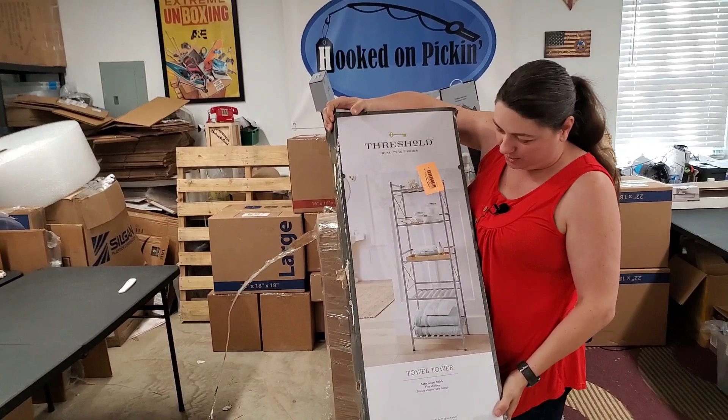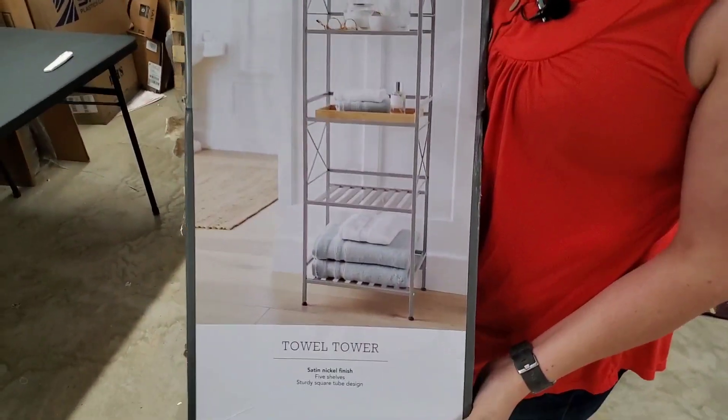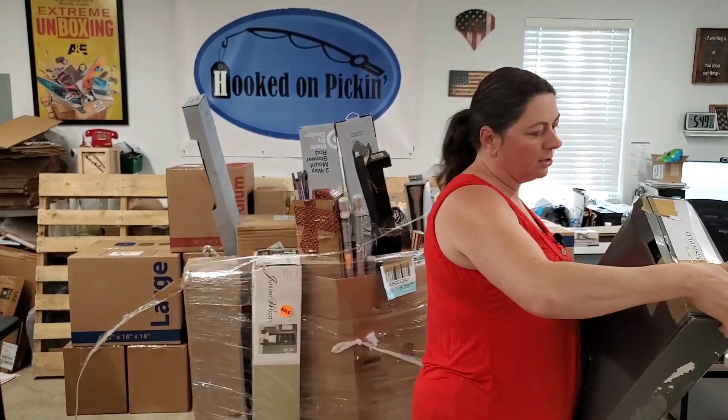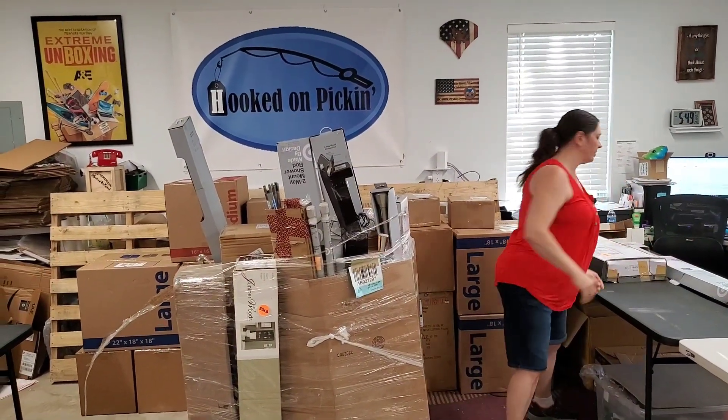This is a really cool Threshold quality design tower shelf. Tower shelf. So we'll see if all the pieces are here — that's the biggest thing. It does look nice. It looks like it has been open, so the key is checking to see if it has all the pieces.